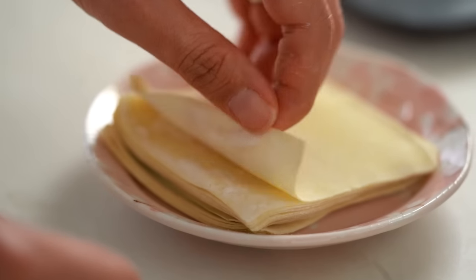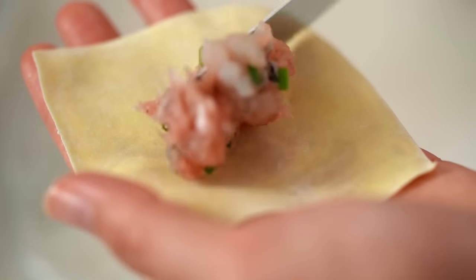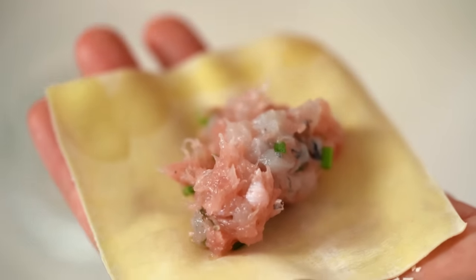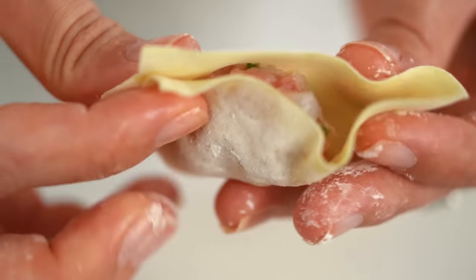Take a wonton wrapper and grab a nice little dollop of filling. I like my wontons to be fat and plump. Just a little bit of water to help seal the edges, and you really can be rough and ready with this — no fancy pleating required.